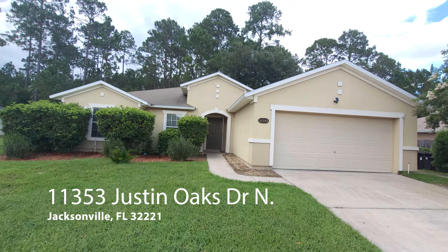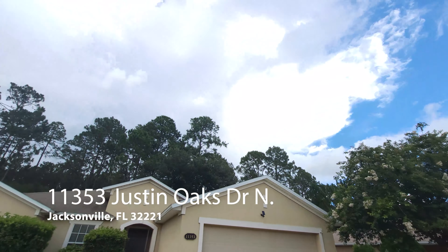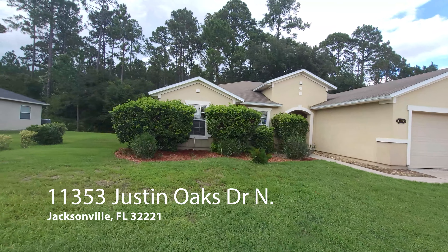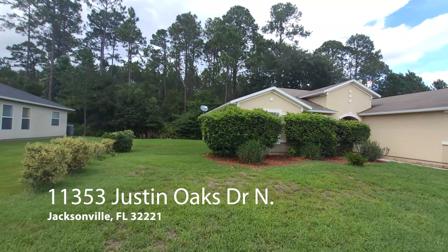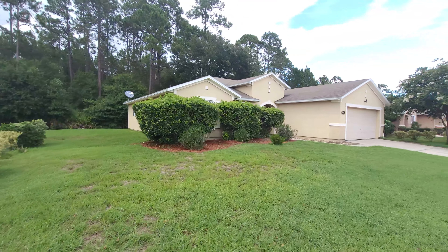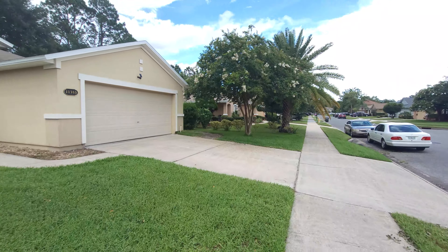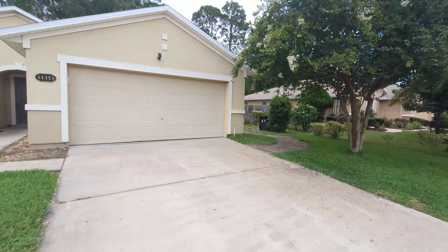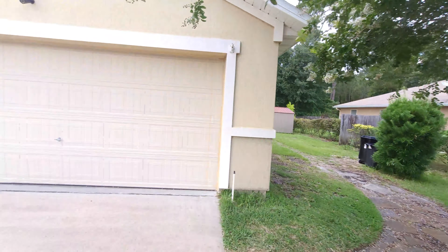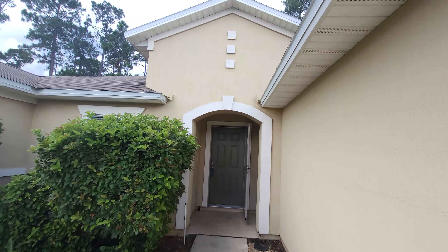Take a look — this is the front elevation of the property. Check out the sky over here and then look at the sky back here — no camera tricks. If you don't live in Jacksonville, just wanted to point that out. Got some landscaping going on. Two-car garage, two cars can fit in the driveway, and the yard is in great condition. The home is from 2007, so it's getting a little age on it but it's not that old.